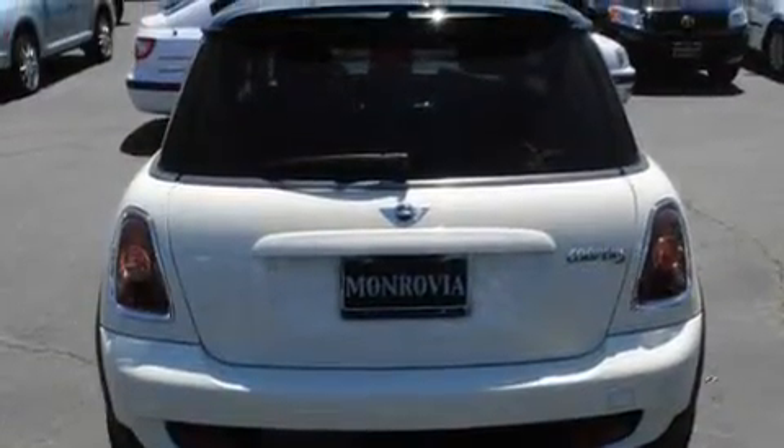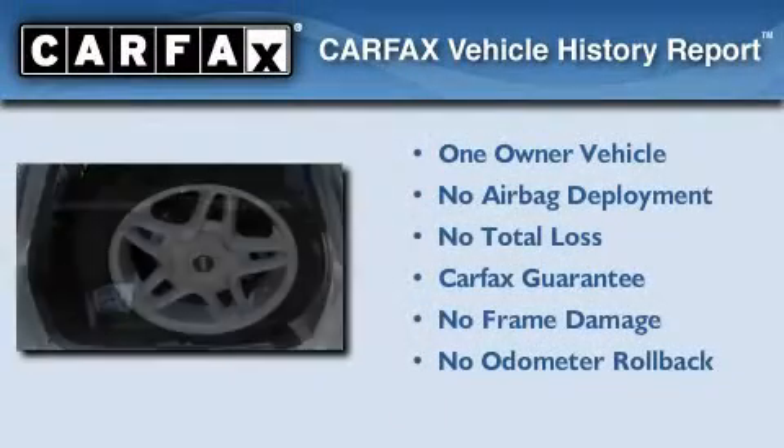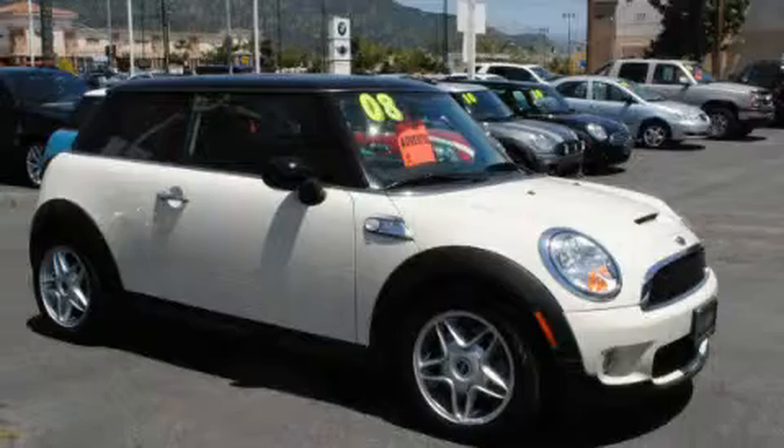With an EPA estimated rating of 34 miles per gallon on the highway, this vehicle pays off in the long run. This Mini has had only one owner and it qualifies for the Carfax buyback guarantee. Stop by today and test drive this automobile for yourself.